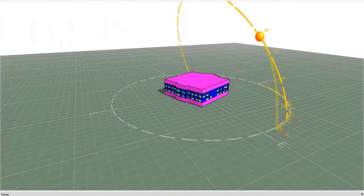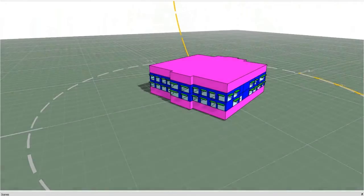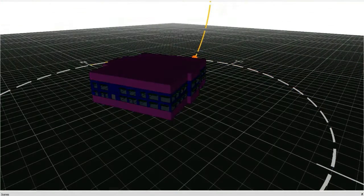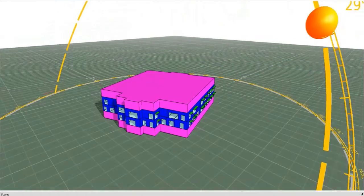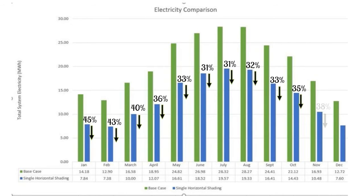The reflective double glazed option gave the best results in previous simulations, so shading devices will be added to openings with reflective double glazed glass. Key variables kept constant include internal loads, building orientation, and type of glazing. For the first option, a basic horizontal single-panel shading device was added to the east, west, and south facades to reduce solar heat gain. Simulation results showed an average of 35% monthly reduction in electric load, with total annual system electricity reduced from 247.18 MWh to 160.26 MWh.